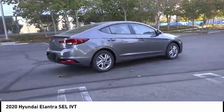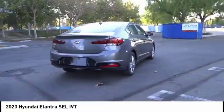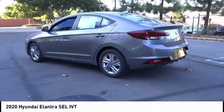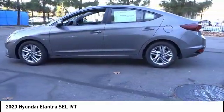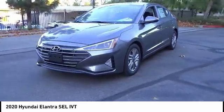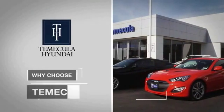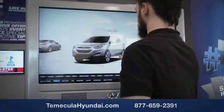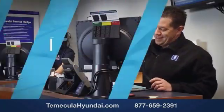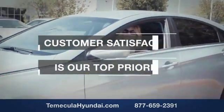This beauty will make even your house keys jealous — drive it today. Why choose to make it a Hyundai? It's simple. Buying a car is a big financial decision, and knowing you're working with a team you can trust is important. We want you to know that customer satisfaction is our top priority. You want to work with a team that has integrity and passion.